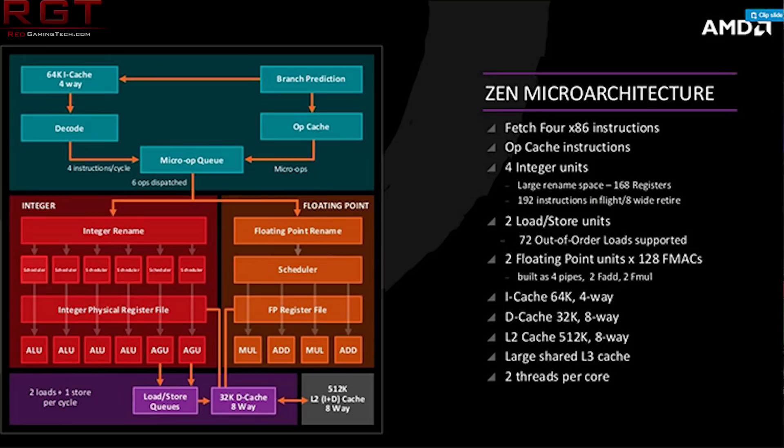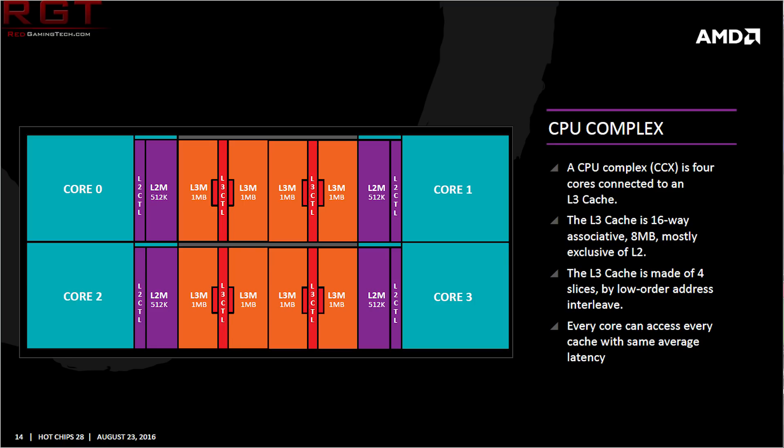This means that with previous Zen designs — for example the 1500X — you would have two cores per CCX module active. So you would have two CCXs, and each of those CCXs would have two cores enabled along with four megabytes of level three cache. What would essentially happen is that if a core on CCX1 wanted data in the level three cache of CCX2, or if a core needed to transfer data from core one to core three, you could have some latency there.